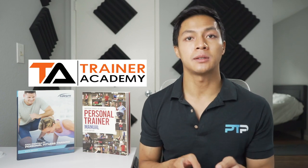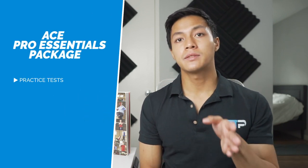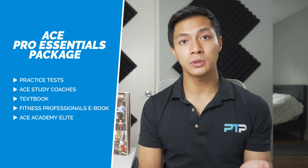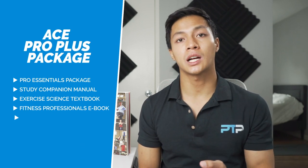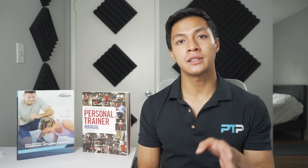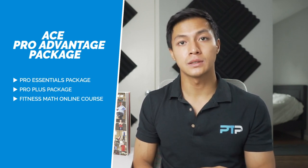For additional study materials, Trainer Academy can help reduce your study time by around 50% and offers an exam pass guarantee. For ACE, the pro essential package gives access to practice tests, ACE study coaches, the textbook, a fitness professionals ebook, the ACE Academy Elite guided study program, and personal training tools. The ACE pro plus package adds a hard copy of the study companion manual and the ACE Exercise Science for Fitness Professionals textbook. The final ACE pro advantage package adds the fitness math online course.